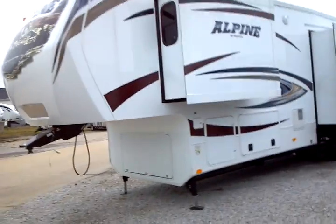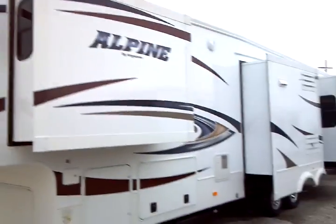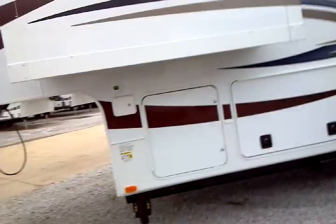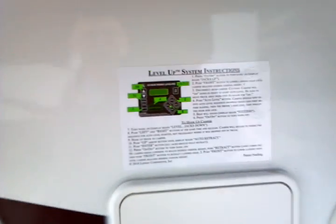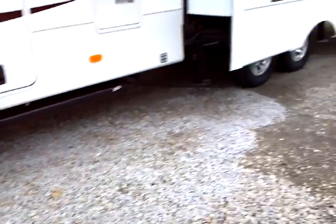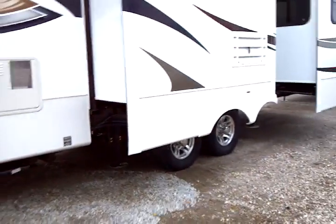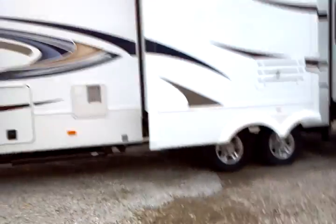Here is a view of the slides on this side, with windows on the slides. An additional scare light can be found on this side as well. Slam latch doors. This is the LCI level-up system, and it all starts with a very simple touch control pad behind that door, which operates the six-point levelers. Once you activate it, away it goes — very simple with one touch, very solid, stable, and convenient.